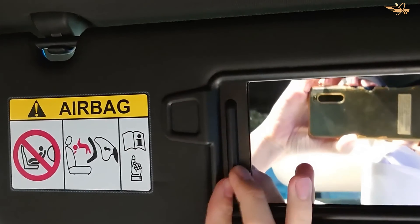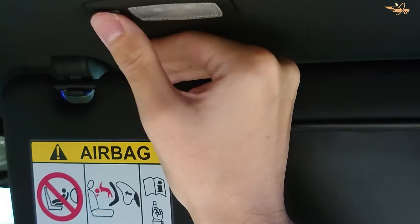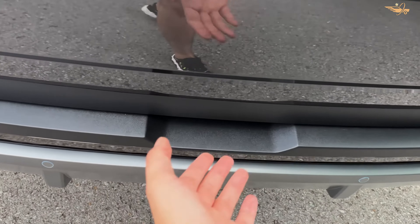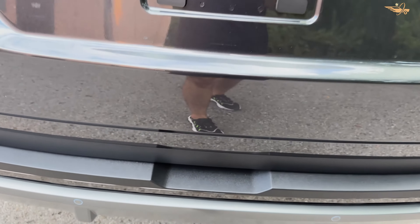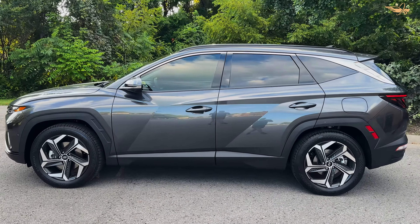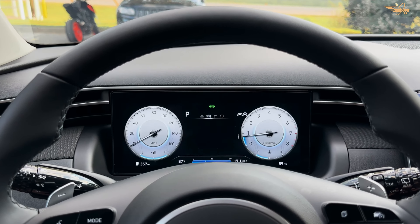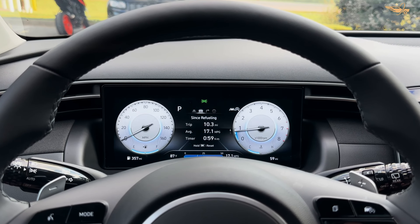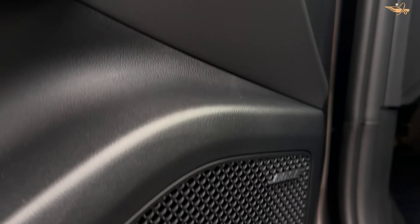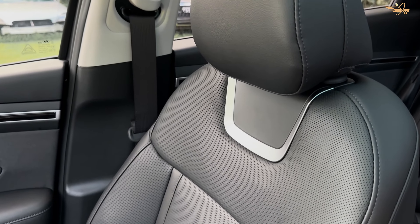Under the hood, the Hyundai Tucson is powered by a responsive 2.5-liter four-cylinder engine delivering 187 horsepower, paired with an eight-speed automatic transmission. While acceleration may not be blistering, the Tucson offers adequate power for both city driving and highway cruising. Thanks to its composed handling and plush ride quality, the Tucson provides a comfortable and refined driving experience with minimal noise intrusion even at higher speeds.